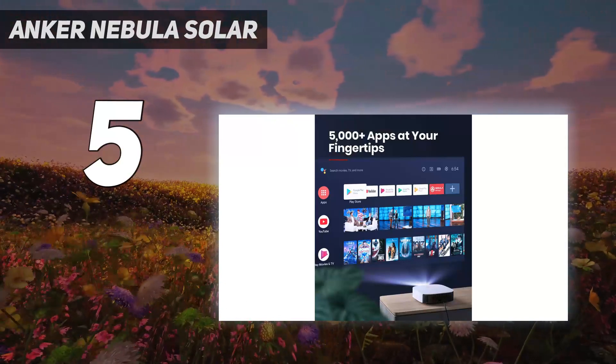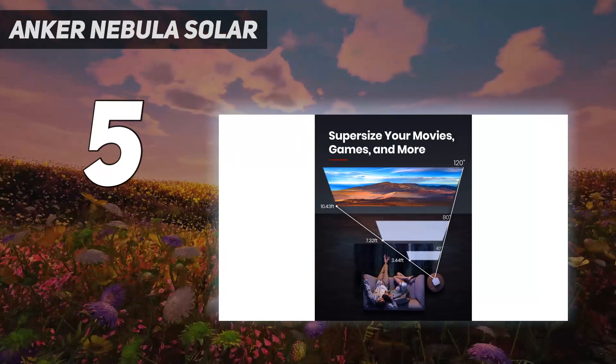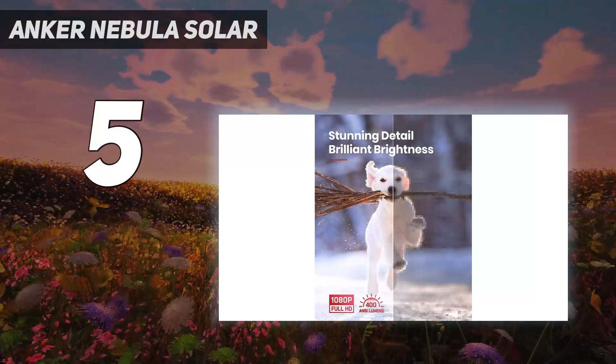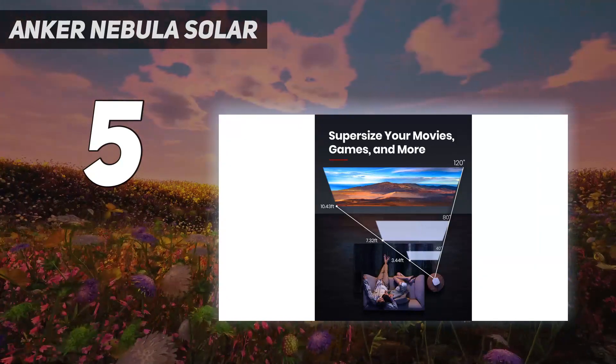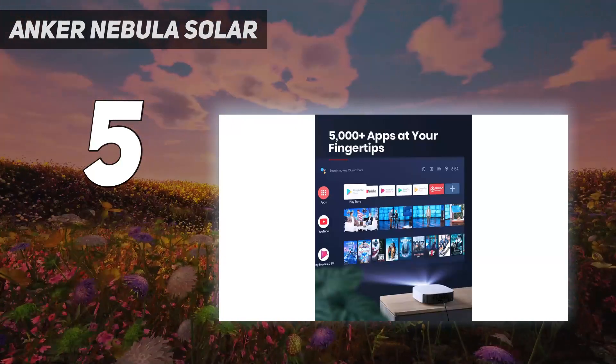Our testers liked the built-in projector stand, which is convenient when you want to set up your screen and don't have a tripod handy. Watching movies and shows is easy via HDMI or directly with Android TV 9, which offers more than 7,000 streaming apps. While this model doesn't have a built-in battery, for a slightly higher price you can opt for a model that offers 3 hours of power cord-free use.